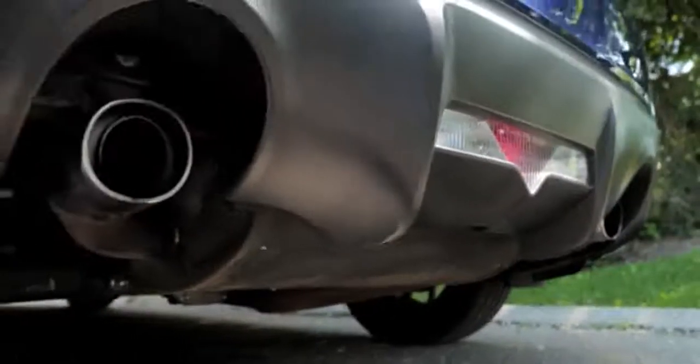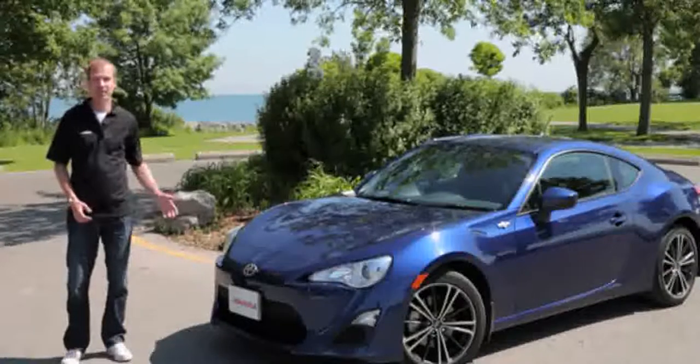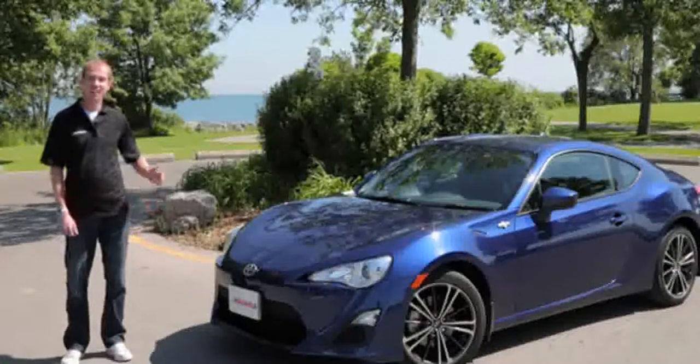With the exterior, I really only have one issue, and that has to do with the back end. The exhaust cutouts are way too large. Either make the cutouts smaller or make the tips far larger. And while you're at it, how about a little more sound out of the back end?